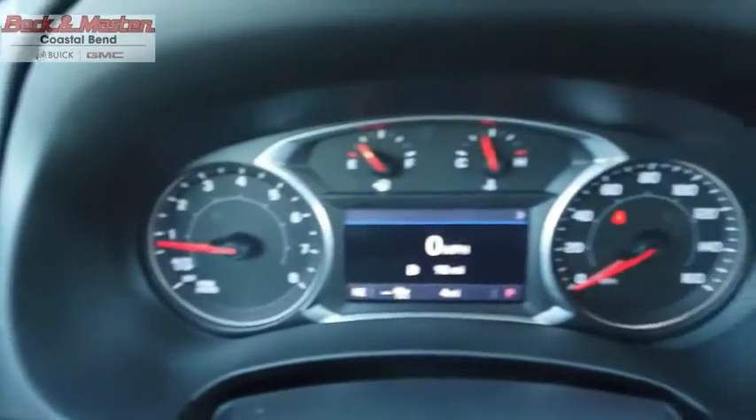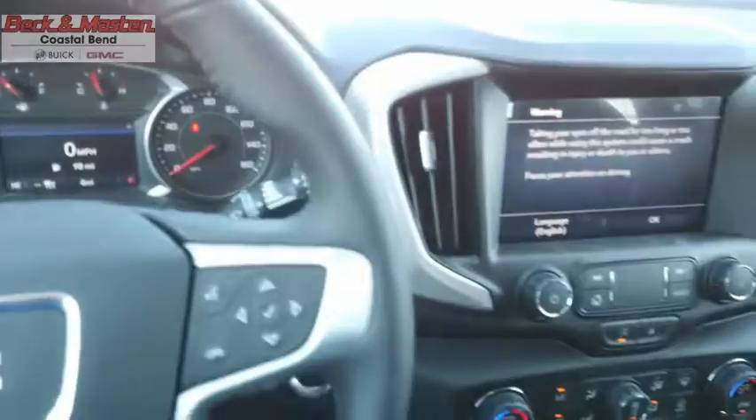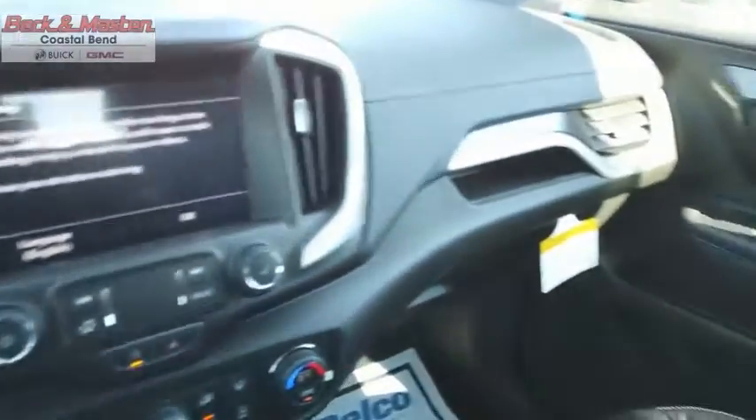An EPA estimated 32 highway MPG is not bad either. Wouldn't you look great in this vehicle? Stop in today and see for yourself.